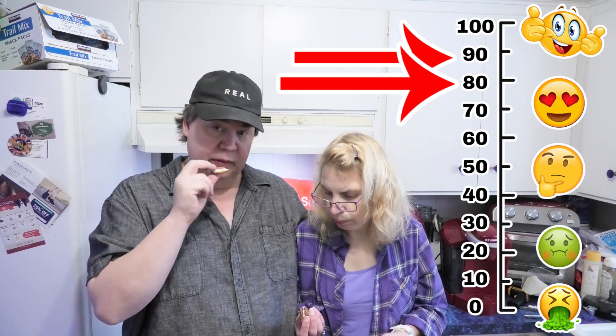These are really good! On our special scale from one to a hundred, Leanne ranks the gingerbread Oreo about 90, and I'm giving it an 80. This would be really good with a hot cup of coffee or cocoa.